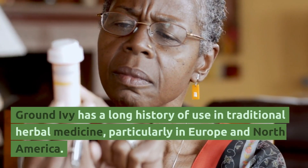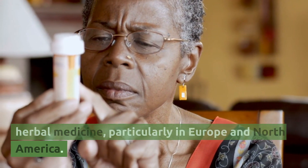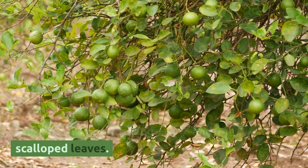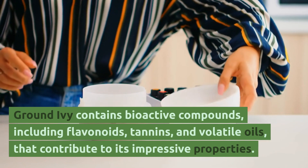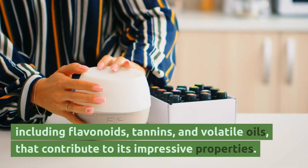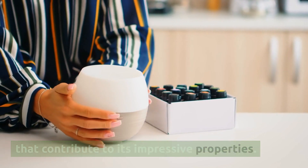Ground ivy has a long history of use in traditional herbal medicine, particularly in Europe and North America. It is known for its trailing stems and round, scalloped leaves. Ground ivy contains bioactive compounds, including flavonoids, tannins, and volatile oils, that contribute to its impressive properties.